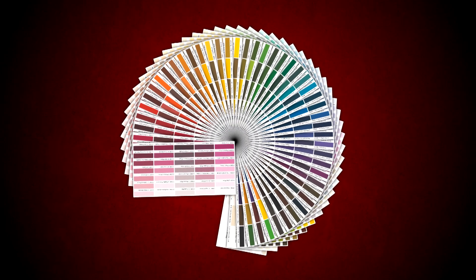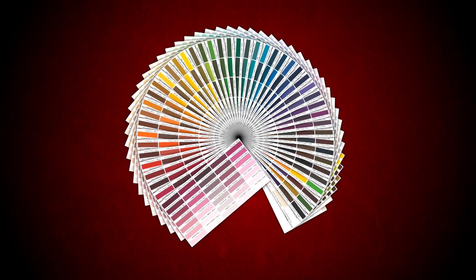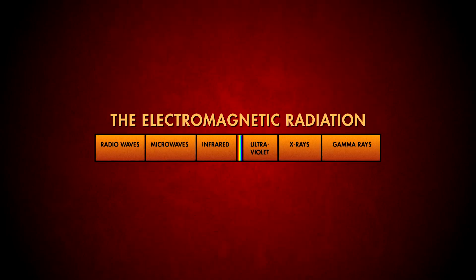So imagine all the colors in a paint store are only 1% of this entire spectrum. It's a range of all types of electromagnetic radiation.